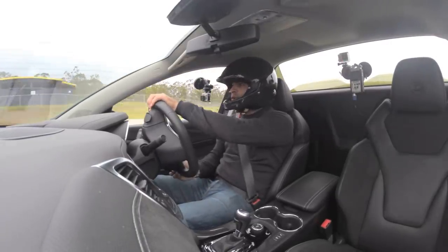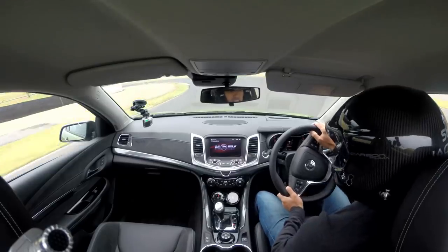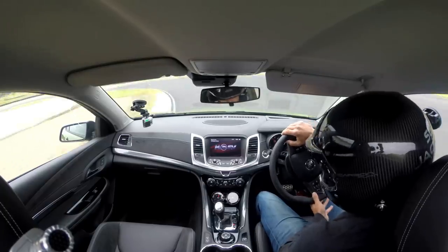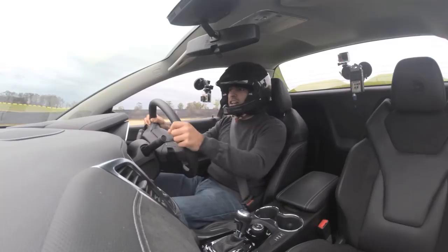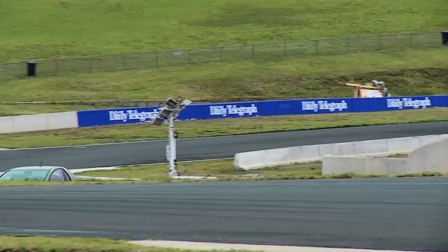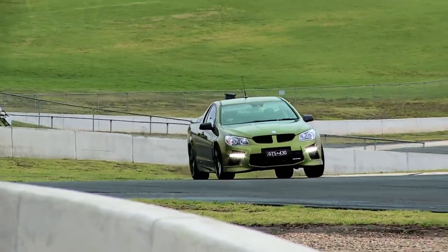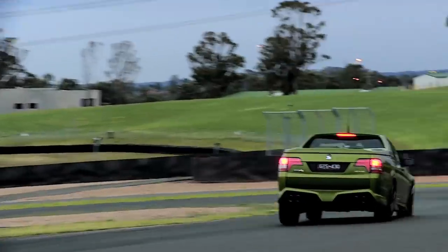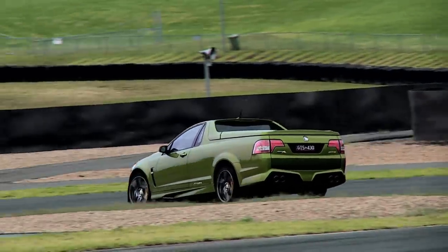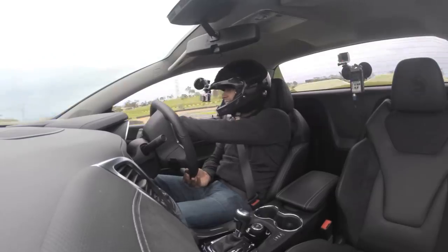The idea for the ute was, back in the 30s and the 40s, Ford needed something for the farmer to take the missus to church on a Sunday, but then go to the market on a Monday. Think of it as a sort of precursor to the crossover — the ultimate crossover. And of course, in being authentic, it's much cooler than any of the modern crossovers. Wicked little thing.